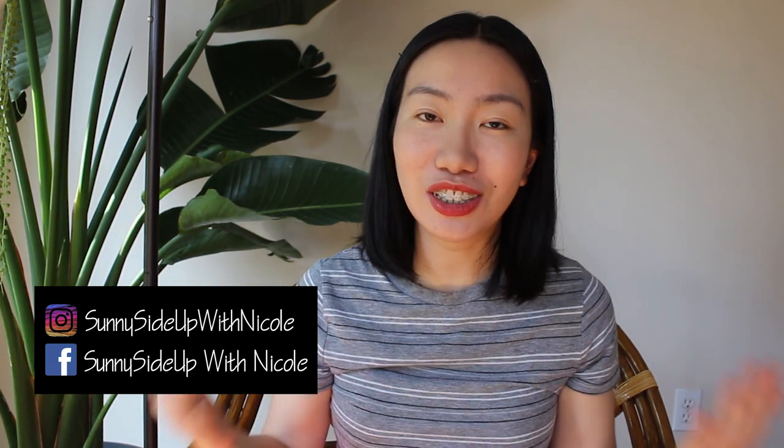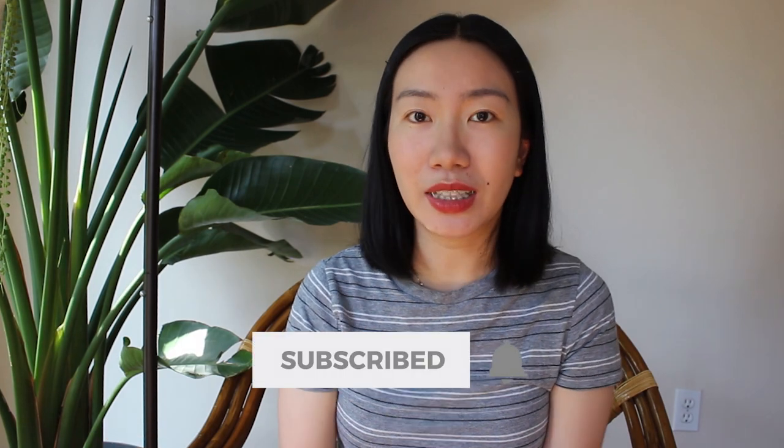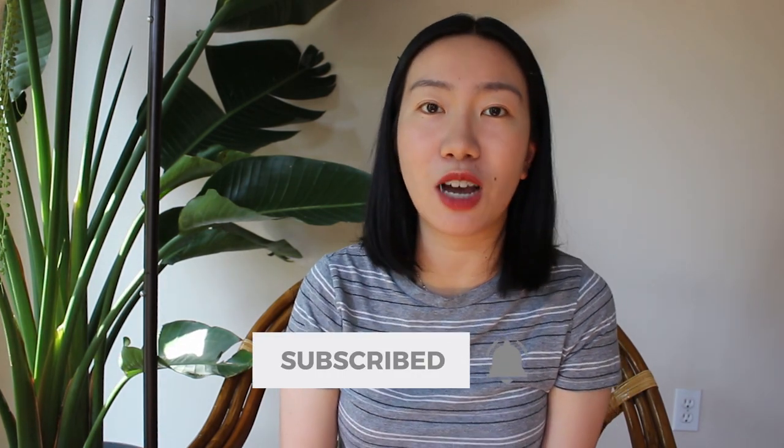Hello everyone, it's Nicole here. Welcome or welcome back to my channel. This channel is all about houseplants, so if you like Begonia, if you like houseplants, make sure to give this video a thumbs up and subscribe to my channel. Hit that bell notification button so that you will not miss out any of my future videos. Enough talking, let's get to our topic today.